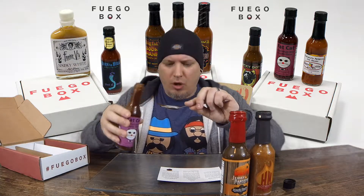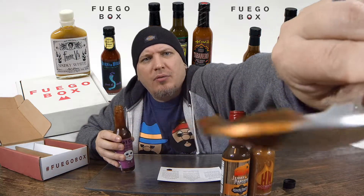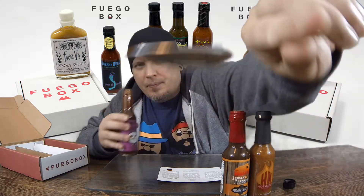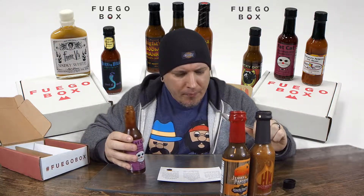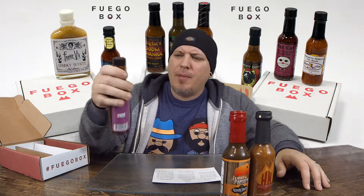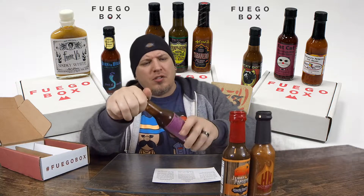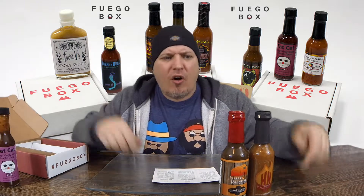This is a crazy looking sauce — got a little chunk there on the end. Kind of reminds me of a taco sauce. Very good. This would definitely be good to try on some tacos, throw in your chili, lots of Mexican dishes for sure. Fat Cat Surprisingly Mild Guajillo Ghost — definitely super duper mild, barely any heat at all on that one.